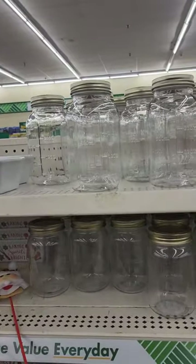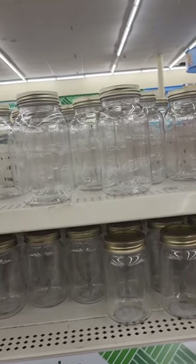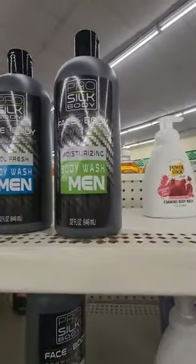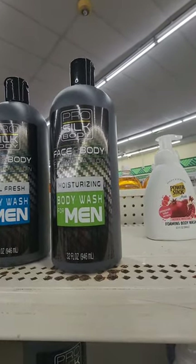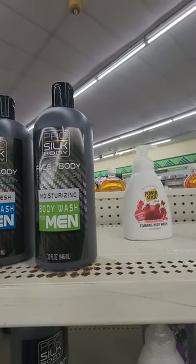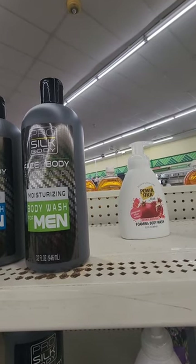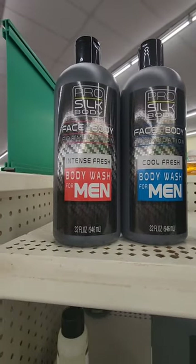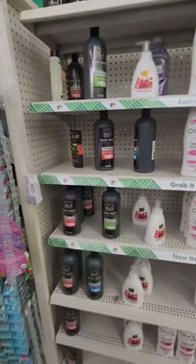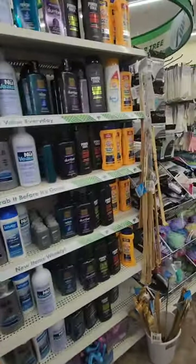The measurement containers are cool if you need to mix a drink and need precise measurements. I love traveling to different Dollar Trees. From Pro Silk — I haven't seen this near me — it's a men's face and body moisturizing body wash. They have moisturizing, cool fresh, and intense fresh scents. I'll be on the lookout for this at home.